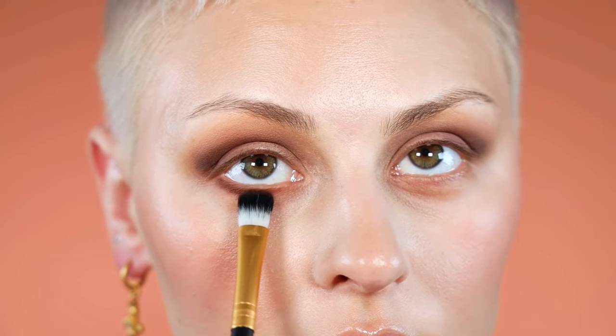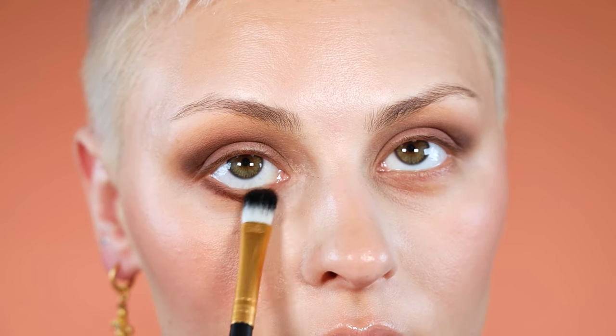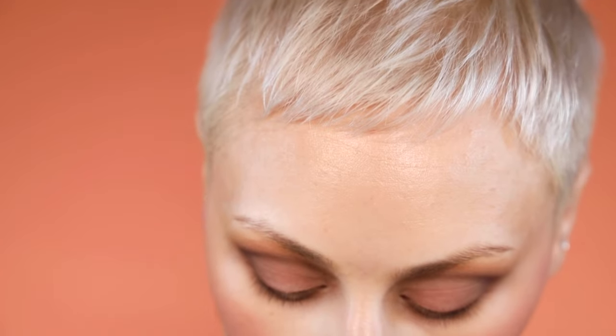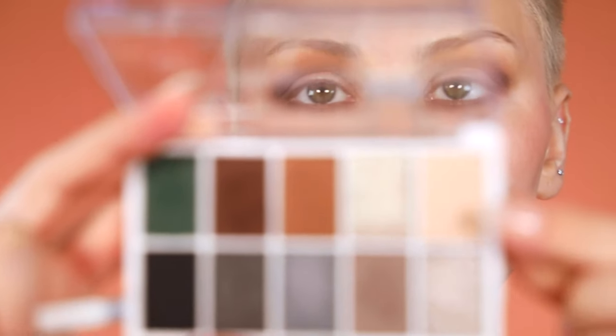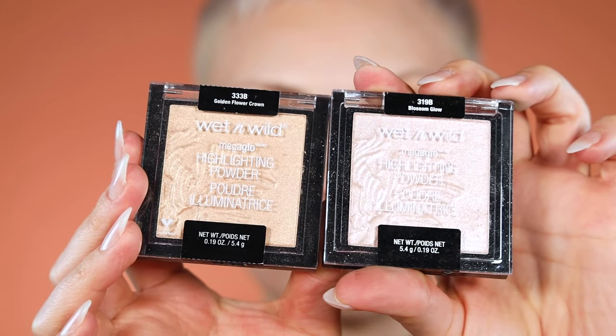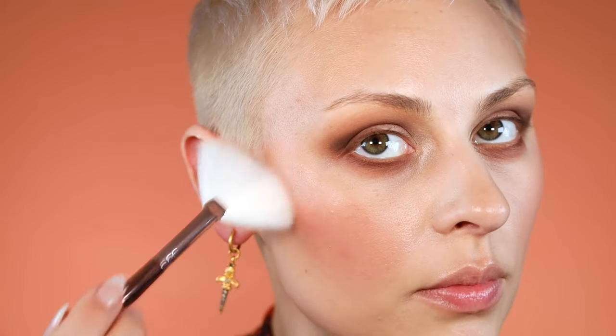For my lower lash line I'm using the Kai brush, picking up the warm brown and buffing it really tight to the lower lash line, taking it almost all the way in, slowly blending it down and softening it into that bronzer. For my inner corner I'm using this really pretty soft shimmery vanilla color.